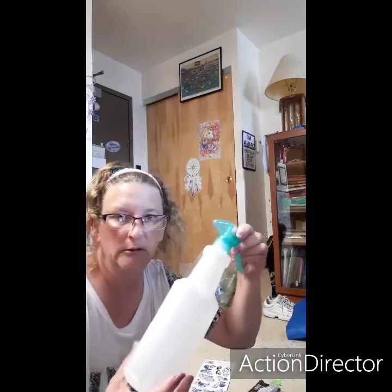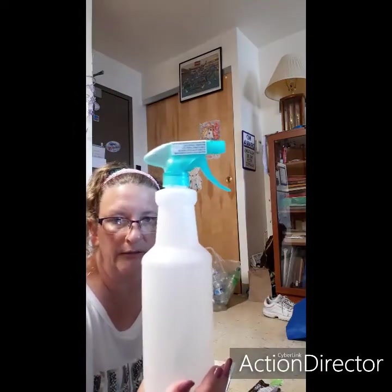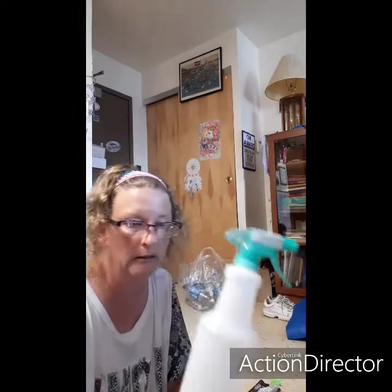And then I got another spray bottle to put my cleaning stuff in because my other one's leaking, and I don't want Clorox all over my hands.